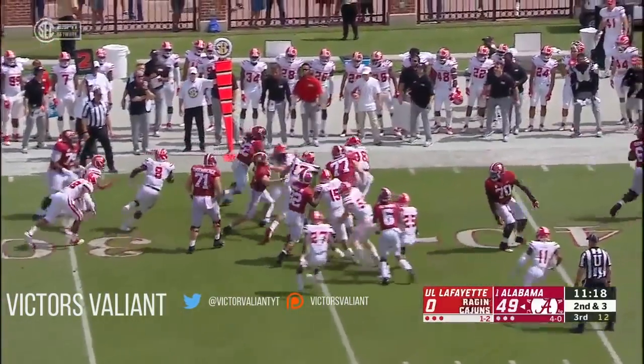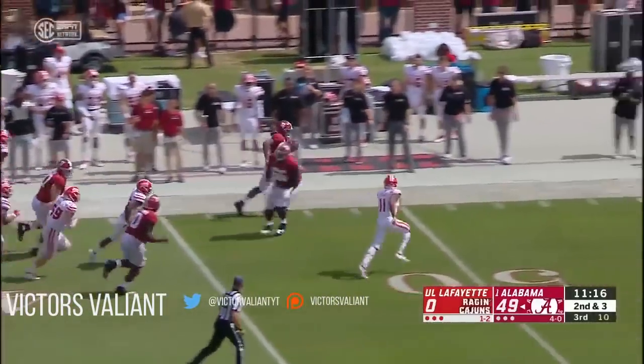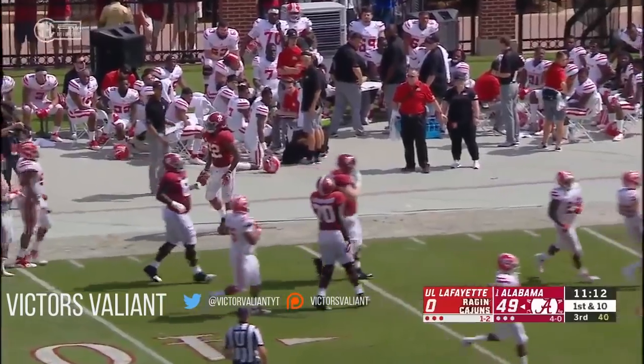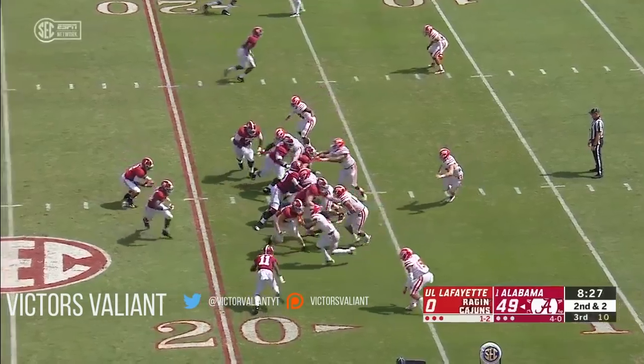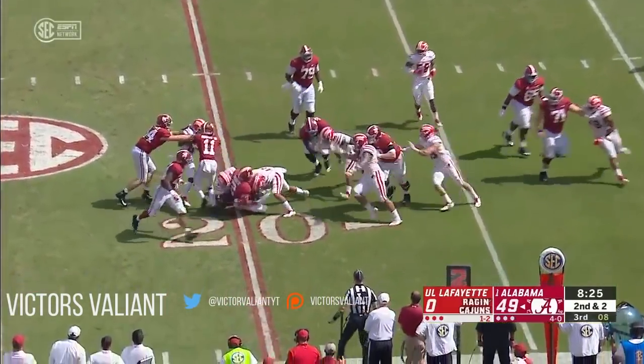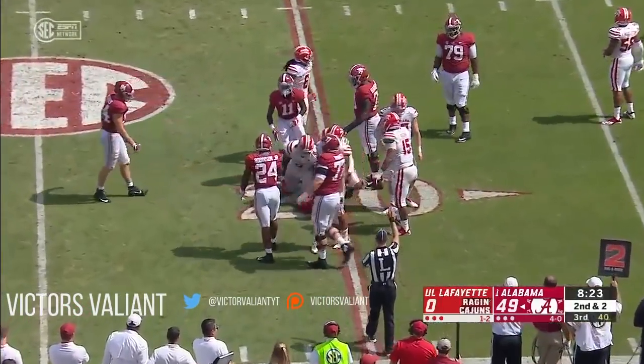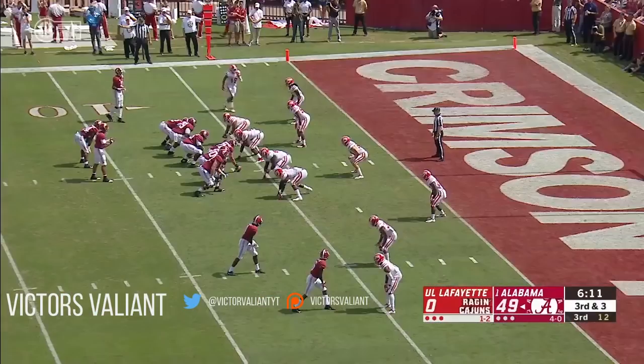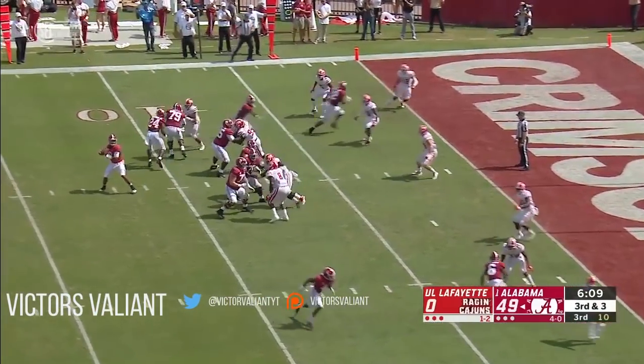Toss to Harris — patient running payoff as he tiptoes the sideline and is out of bounds near the 40. That play was tough to develop. Nice play from the back side. They can score in under a minute — done it 11 times.